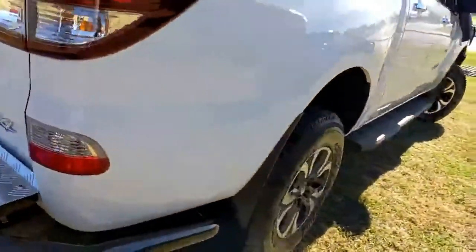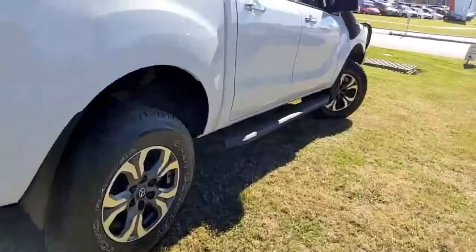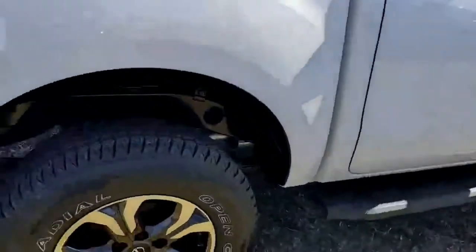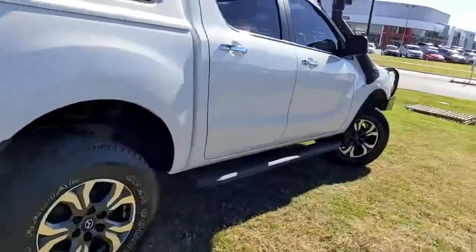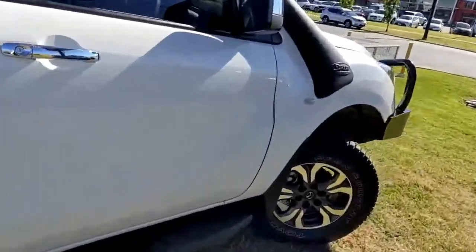We also have a tow bar and a draw system which is in the canopy, which we'll see shortly. And we fitted these brand new Toyo Open Country tires on there, along with 17 inch alloy wheels.